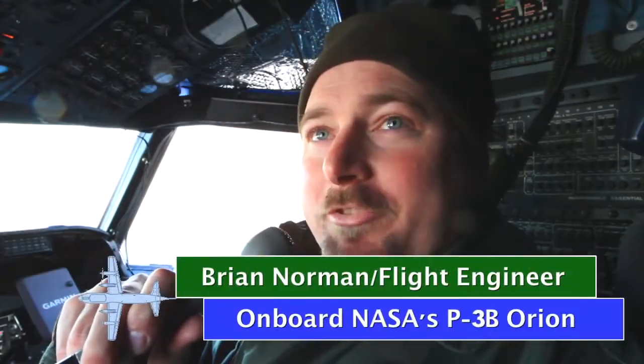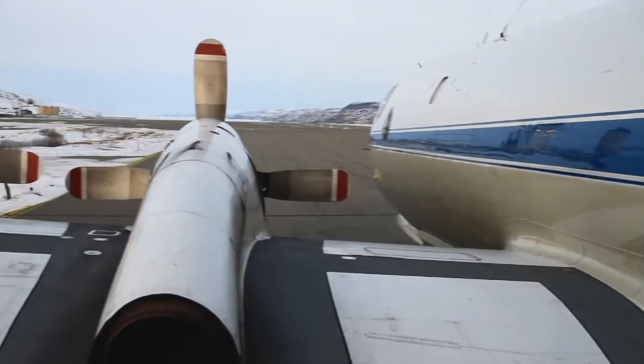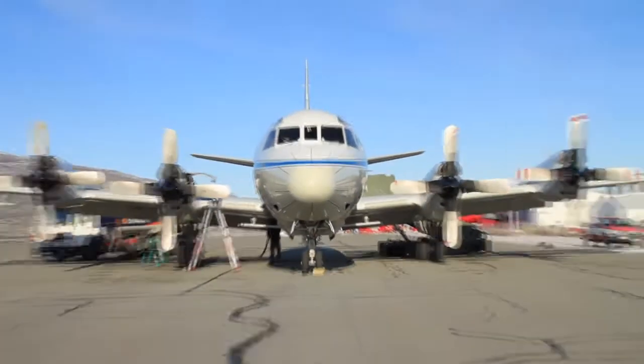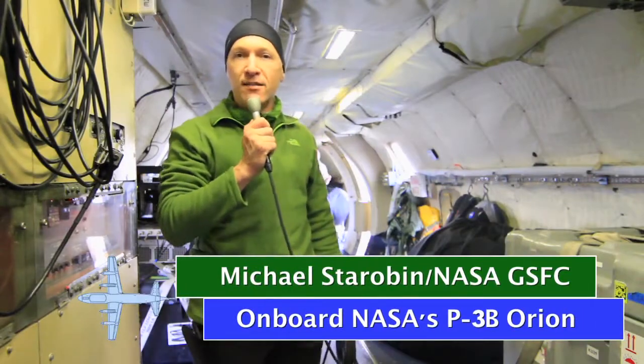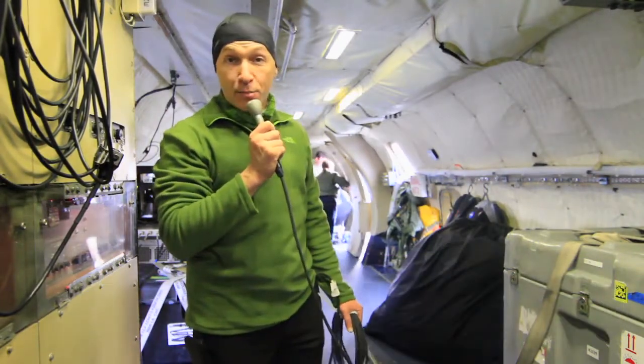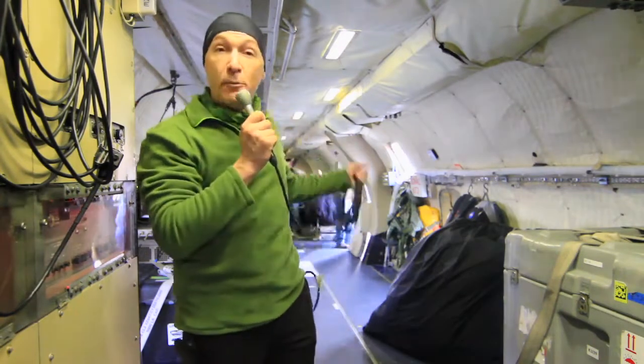Most commercial airplanes don't fly at 1,500 feet in the middle of a glacier, and that's just the first of many things that separates this from other airplanes. I'm Michael Starobin aboard NASA's P-3B Orion. If you want to understand how IceBridge operates in northern latitudes, you have to understand this airplane. The P-3 is different from other planes.